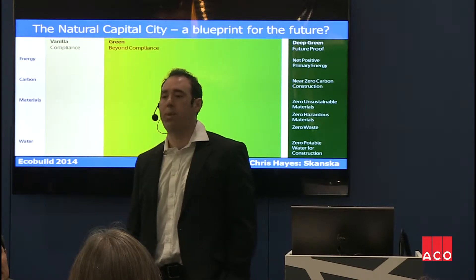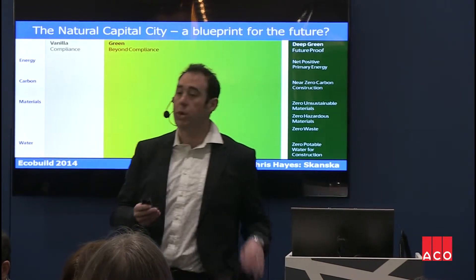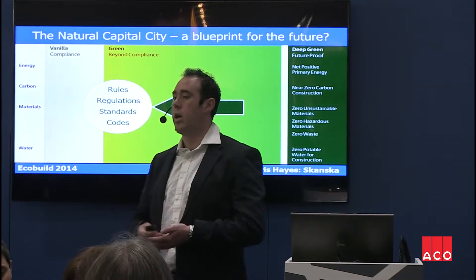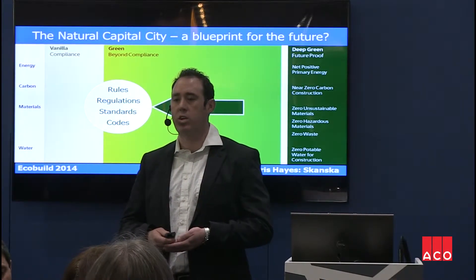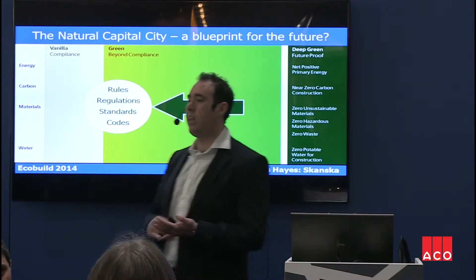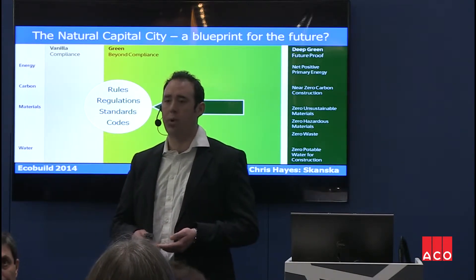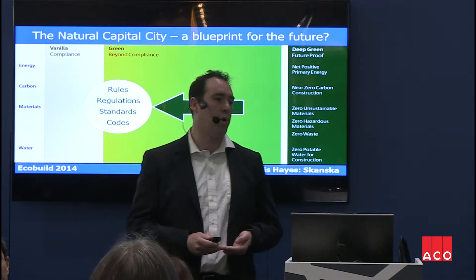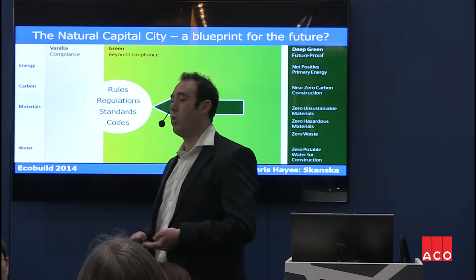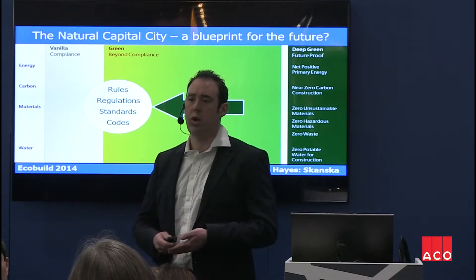This is the colour palette we use to benchmark all of our projects globally. You can see we start at what we call vanilla, which is something that's compliant with legislation, moving over to deep green, which is how we define net zero environmental impacts in construction. We measure things such as energy — the energy the building will use once it's occupied — the embodied carbon of materials, the sustainability and hazardousness of materials incorporated into the building, and also the water used in the operation of the building. Using potable water for non-potable uses is a waste of a resource, so we try to drive that out.